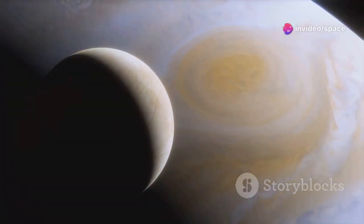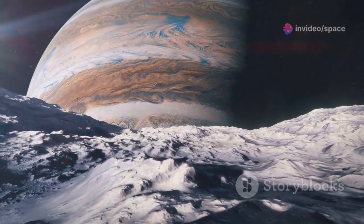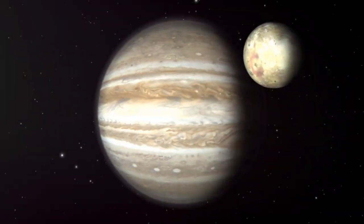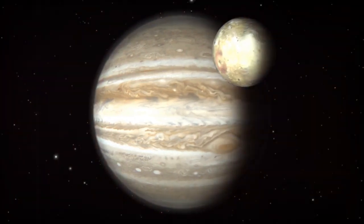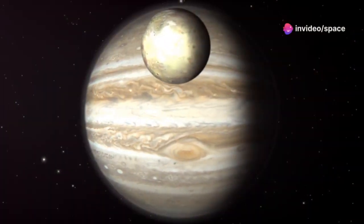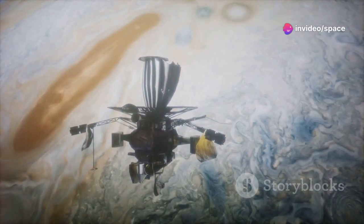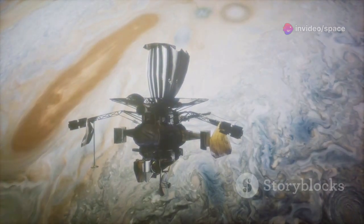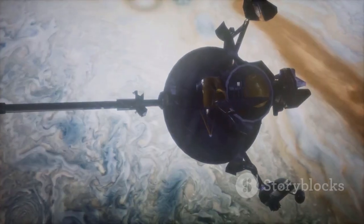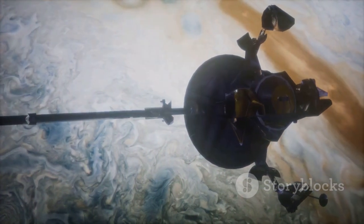Europa's discovery marked a pivotal moment in our understanding of the cosmos. It challenged the then-prevailing geocentric model of the universe, which placed Earth at the center, and provided further evidence for the heliocentric model, where the Sun reigns supreme. Galileo's observations of Jupiter and its moons, made possible by his rudimentary telescope, revolutionized astronomy and set the stage for centuries of exploration and discovery.